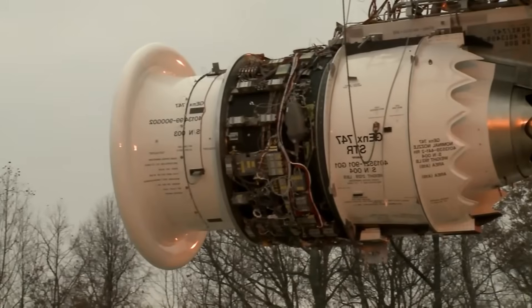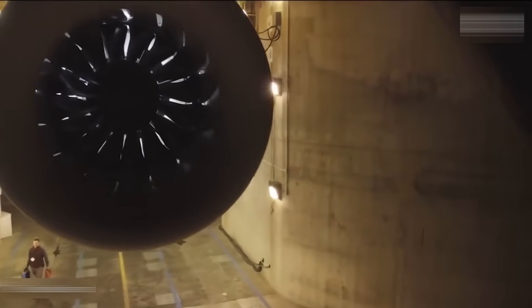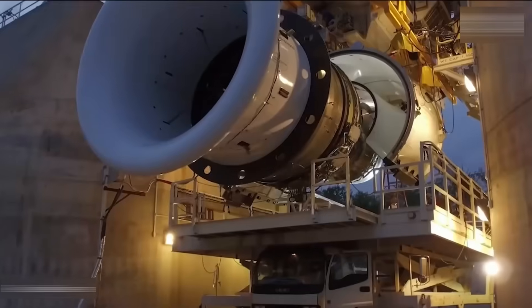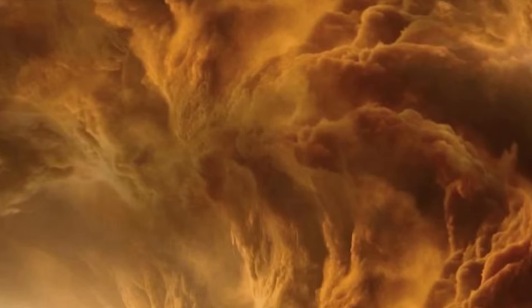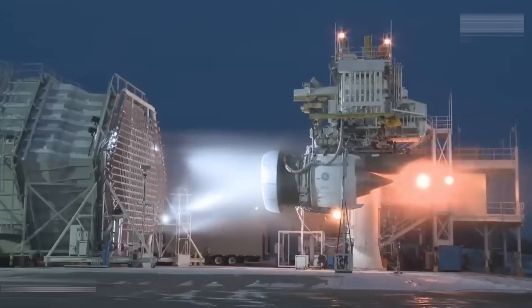The GE90 undergoes rigorous testing before it ever sees a plane. Engines are chained down and blasted at full power in test cells the size of hangars — the noise reaches over 140 decibels, louder than a rock concert, and massive underground ducts absorb the roar so entire neighborhoods don't shake. Engineers simulate hail, freezing rain, sandstorms, and even volcanic ash. They shoot birds and ice blocks into the fan. In one legendary test, GE deliberately broke a fan blade while the engine was at maximum thrust just to see what would happen — the engine tore itself apart, but the debris stayed inside exactly as designed.